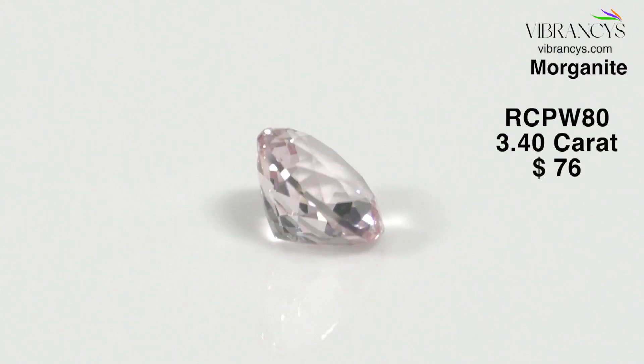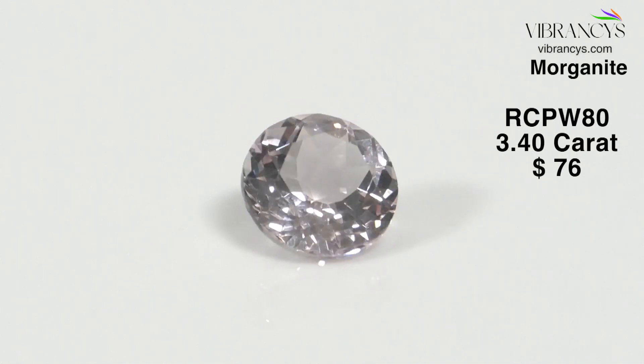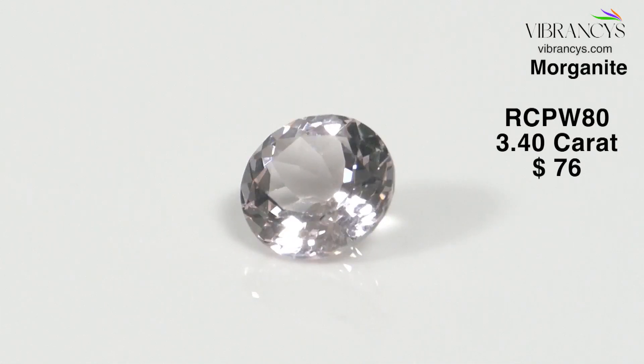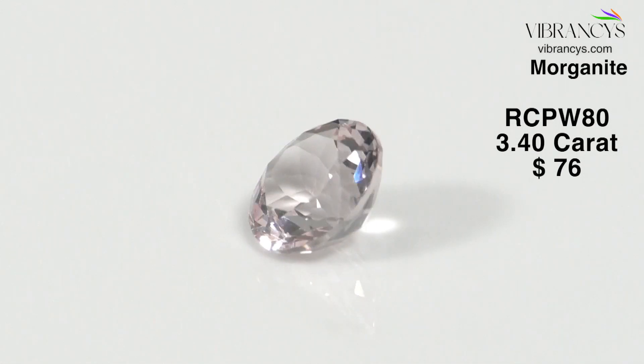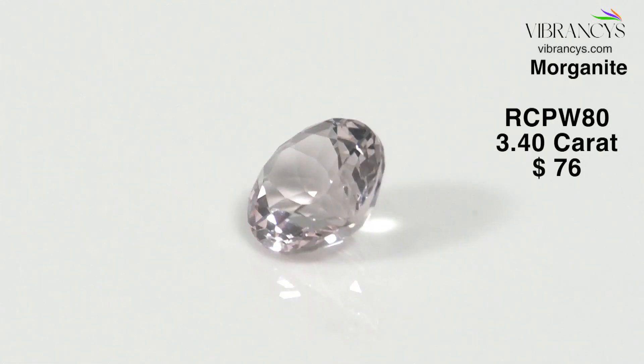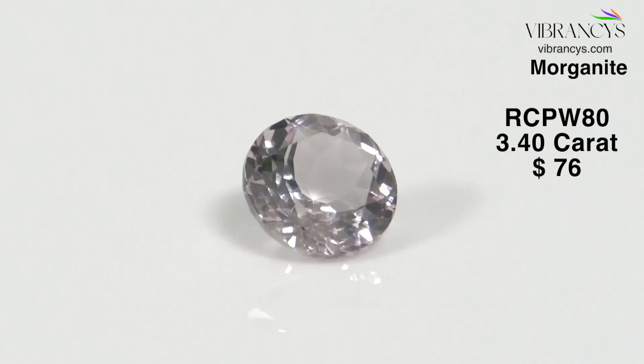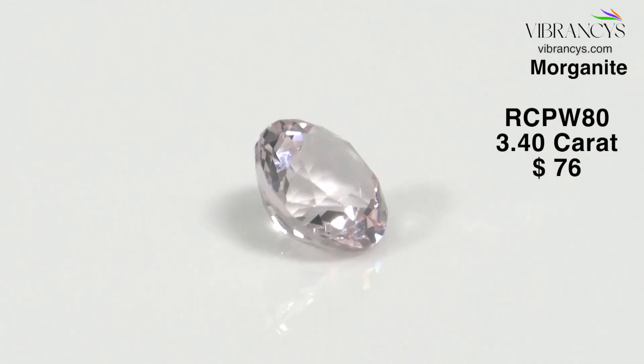The fourth piece is RCPW80 — a pink Morganite, round shape, the only round shape in my Morganite collection today. It's a big size, 10 millimeters, 3.4 carats, pink Morganite of Madagascar origin. In fact, most Morganites in the world today come from Madagascar or other parts of Africa such as Mozambique.